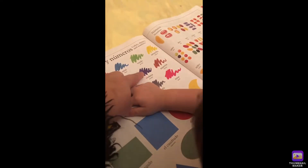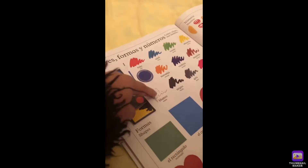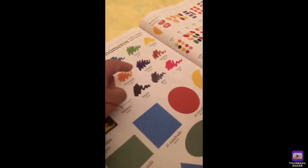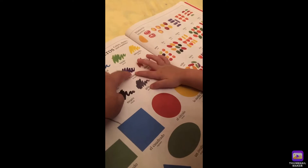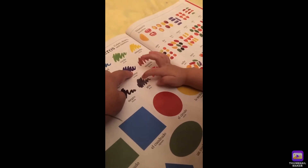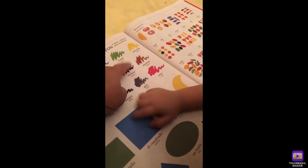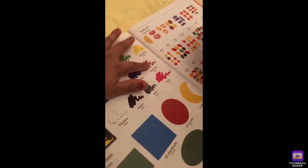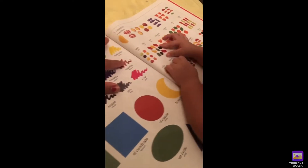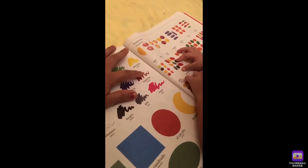Say, what color is this? White. Yeah, white. Good job. So, is this one? No, this is purple. Good job. So, what is this? Brown. This is brown color. Brown.